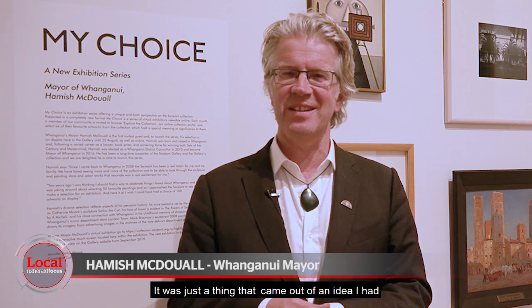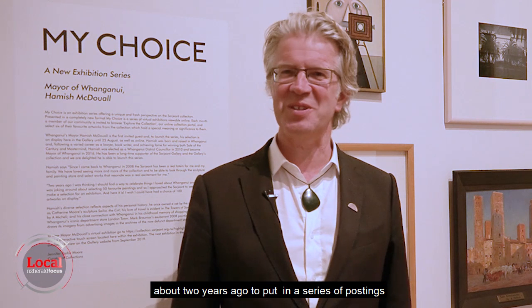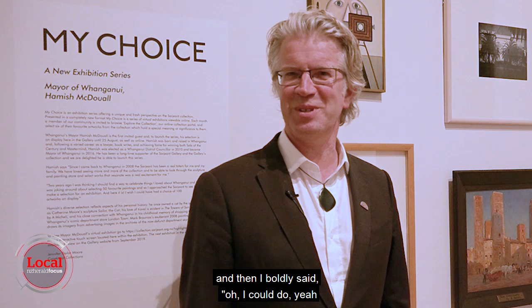It was just a thing that came out of an idea I had about two years ago, to put in a series of postings on Facebook about my favourite things in Whanganui, and then I boldly said I could do my 50 favourite pieces of art at the Sergeant.